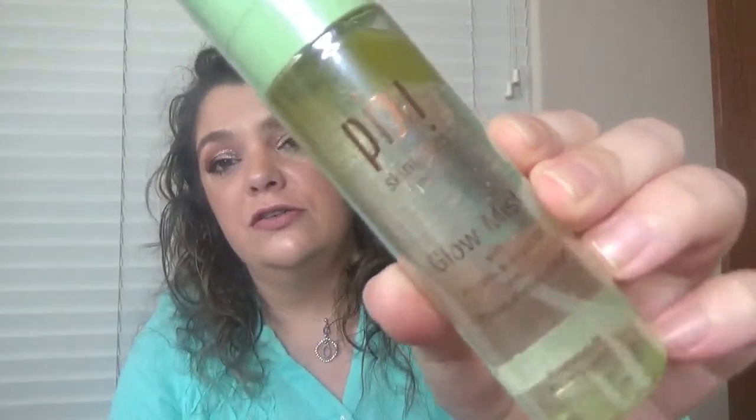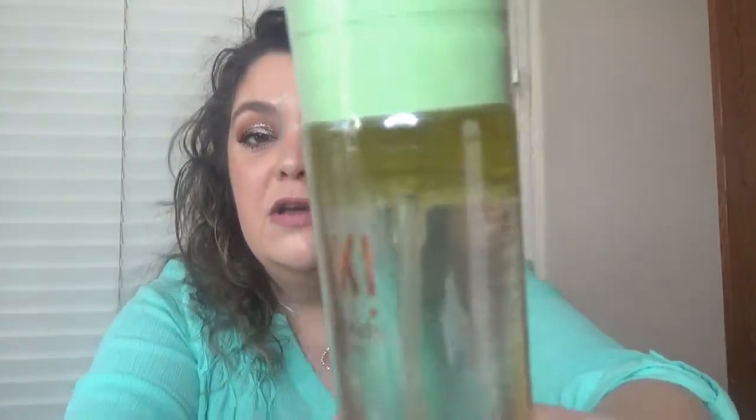The first product is from Pixi — this is the Pixi by Petra Glow Mist. I actually have one of these open right now. It's a full size at $15. It has some oil in it but it doesn't feel oily when you apply it. It's formulated with 13 natural essential oils like rose flower and lavender, aloe vera and fruit extracts to set your makeup, hydrate, protect and give your skin a gorgeous dewy finish. Mist it onto skin before makeup or all over your face, hair and neck through the day for a refreshing pick-me-up. I enjoyed this one — it's a nice product.